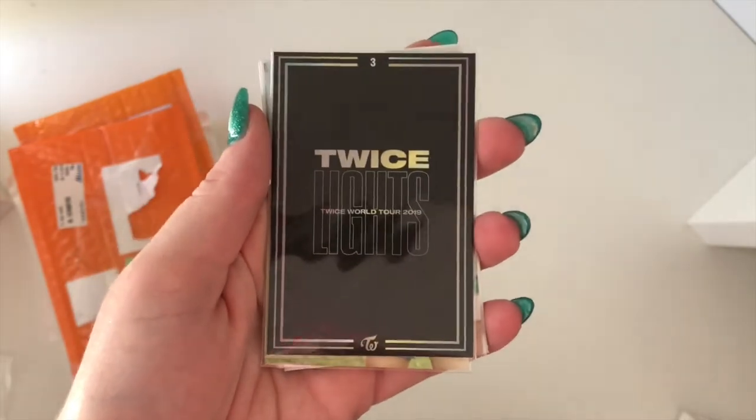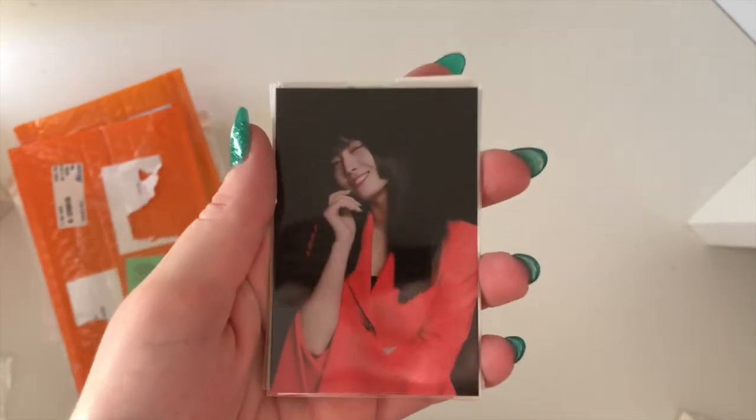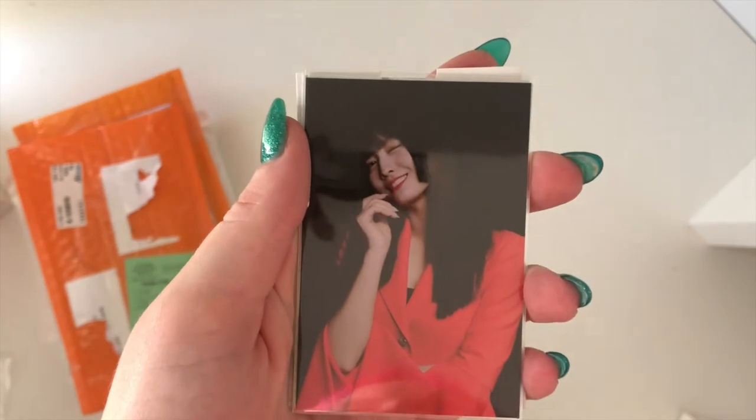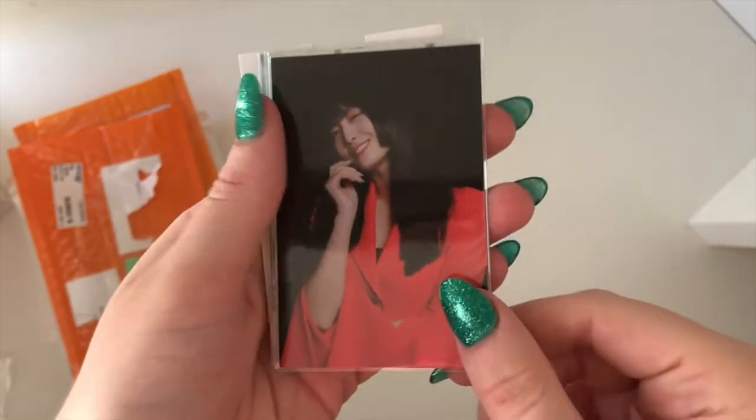So this here is one of her Twice Lights Tour photo cards. I didn't originally buy any of the sets when these came out — I did want to but by the time I got around to it they were sold out. So that is her one there.